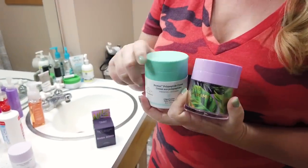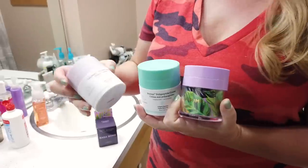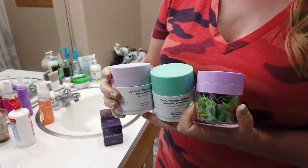It layers very nicely. I was able to layer it with my sunscreen and my vitamin C oil, and I haven't had any issues with it at all. So overall, I'm really liking it. I don't see it as a dupe for the Protini, sadly. It's more similar to the Lala Retro Cream, I would say, but super hydrating.